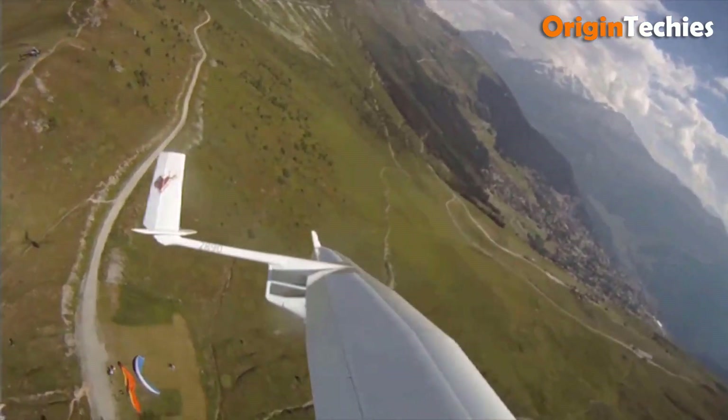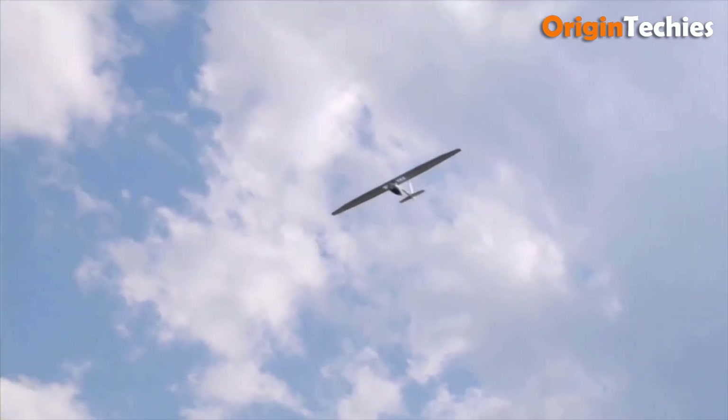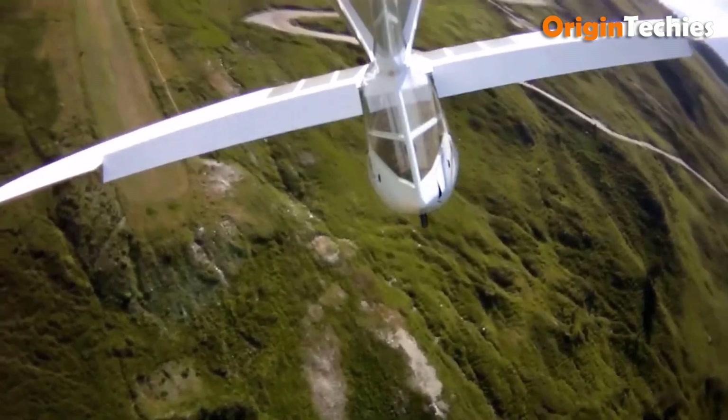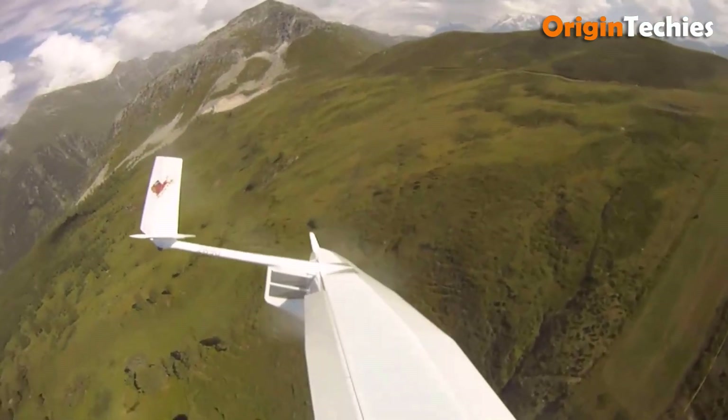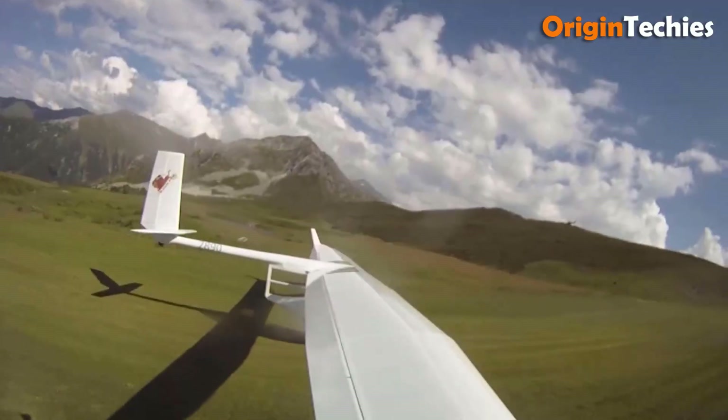Quick to set up in just 15 minutes, the Archaeopteryx Electro can accommodate pilots of various sizes. The self-launching electric motor enhances performance, overcoming limitations of earlier prototypes, making this sailplane an ideal choice for aviation enthusiasts seeking both innovation and reliability.